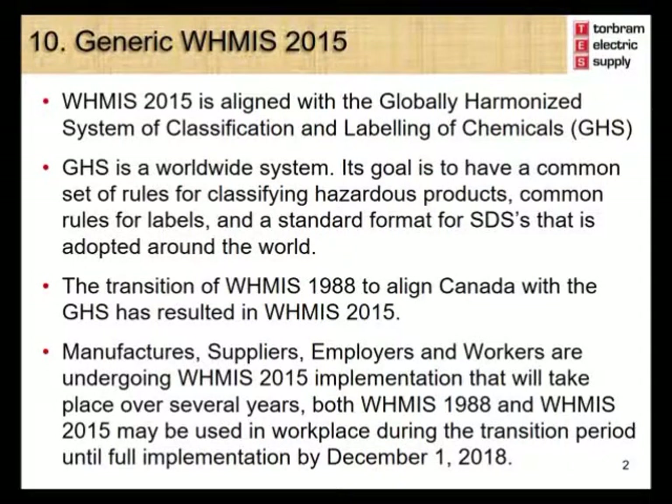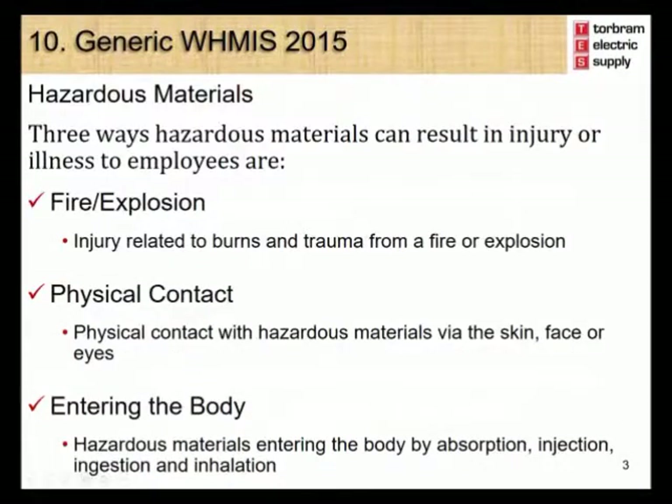The next part of your orientation will cover the WHMIS 2015 training requirements. As with WHMIS 1988, there are three ways hazardous materials can result in injury or illness to employees: through fire or explosion, physical contact, or by entering the body. Let's take a look at each one of these in more detail.